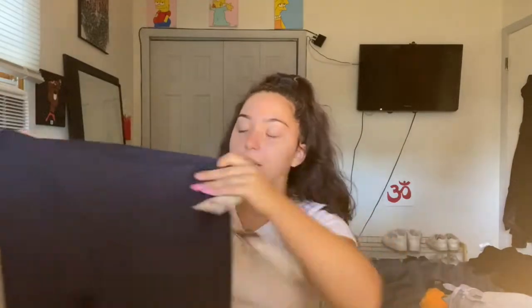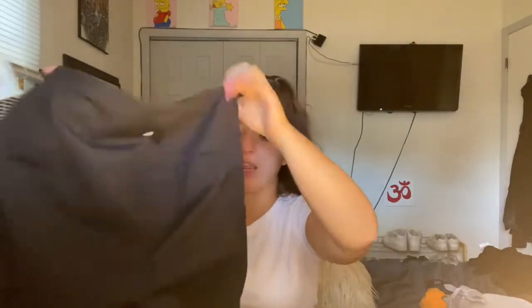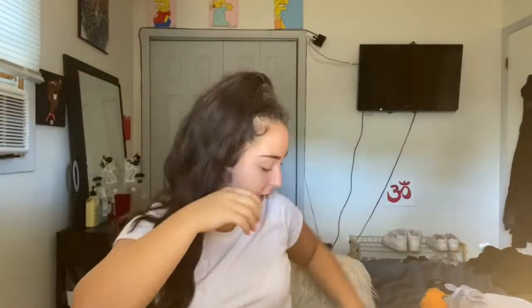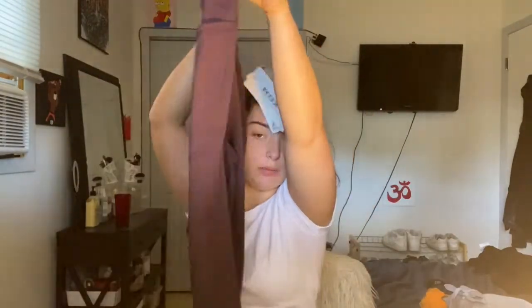I'm really into athletic leggings, so first I got this dark navy blue pair. Then I got a pair of black leggings because my Victoria's Secret ones have gone see-through — so we can't wear those anymore. These new ones have pockets, which is great. And then I got this pretty plum wine color pair, also with pockets.